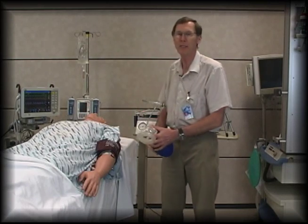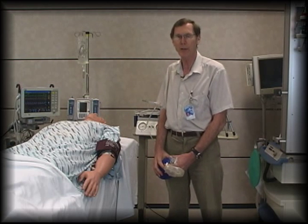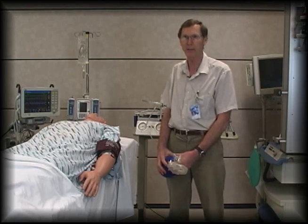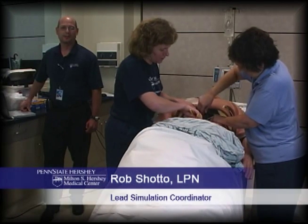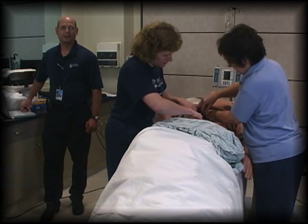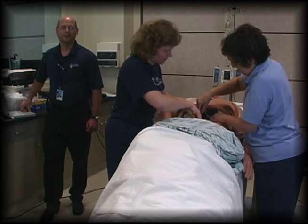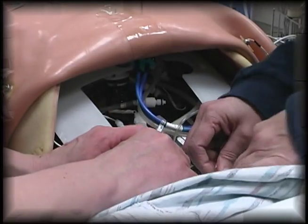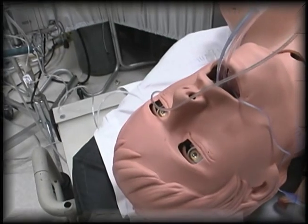Research in our facility has shown that this graduated method of teaching is a highly efficient way of learning. The simulation coordinators know these mannequins inside and out. We can help you arrange a session so that it runs smoothly no matter what the students do. A lot of times the simulators are run behind the scenes so the students have an opportunity to focus on patient treatment.